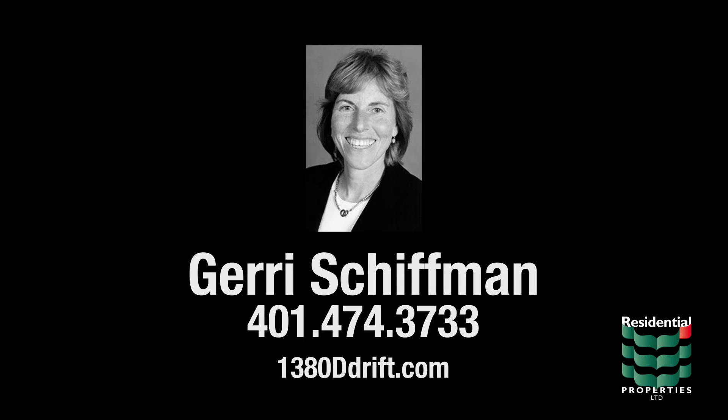To learn more about this perfect getaway cottage, please visit the property website or contact Jerry Shiffman at area code 401-474-3733.